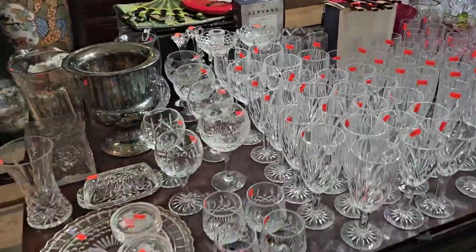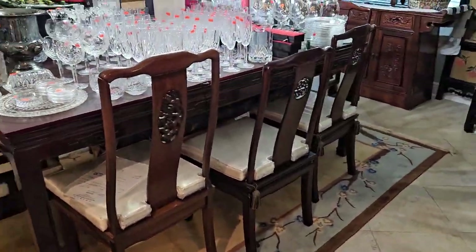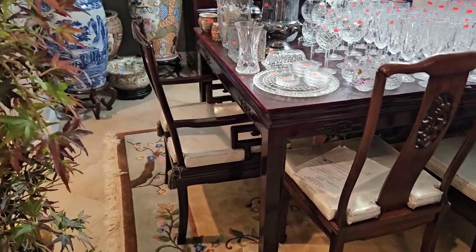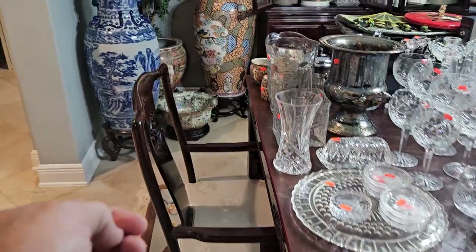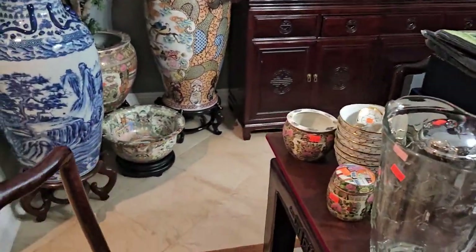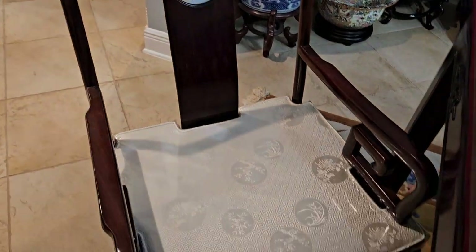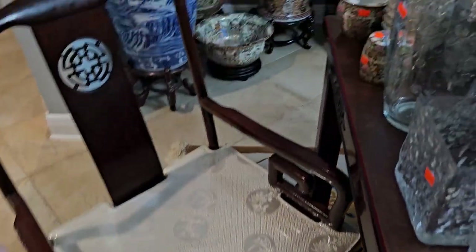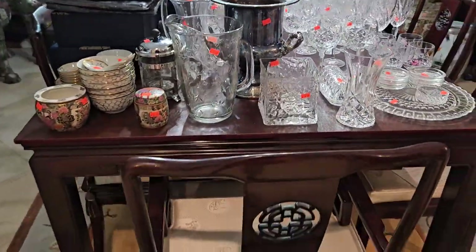Right here we have two matching lamps, Gucci and Louis Vuitton hair clips, a facial system — isn't that as pretty and bright as you can imagine? I want to back up because I want you to see the dining room table — it's for sale as well. Guys, this is a one-of-a-kind handcrafted table made in Hong Kong and shipped over here for this owner. You're not getting another one like it. Absolutely beautiful.